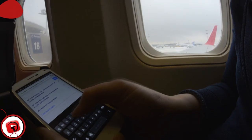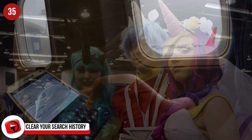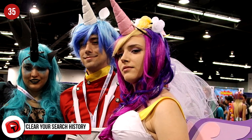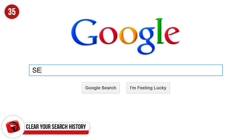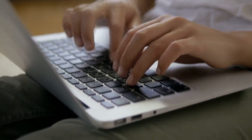Clear Your Search History. Some travel sites track your visits and bump up the prices when you decide on your flight or vacation package. Go incognito when you're browsing for flights, or use other devices entirely to do the booking.